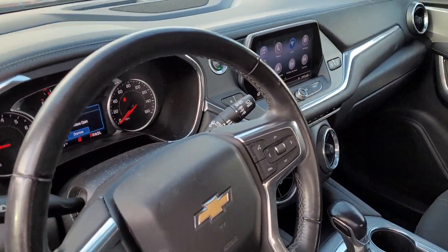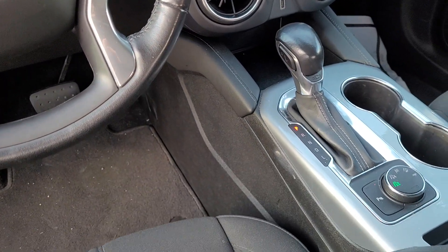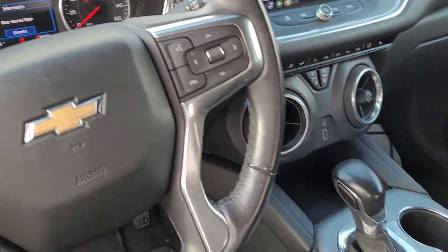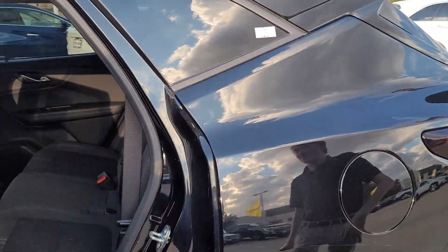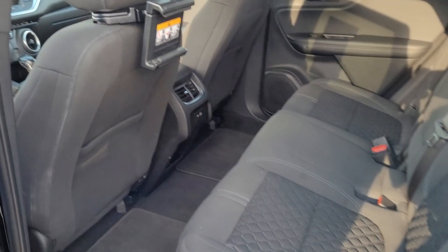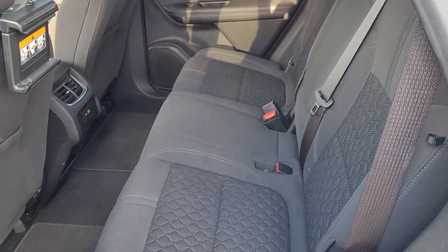It comes with WiFi in the vehicle, a drop charger, and heated seats for the winter — that is coming up. Back here, check this out — we got a little tablet holder for the kids if you're doing a movie or something. Big back seat, and they are fold-down seats too.